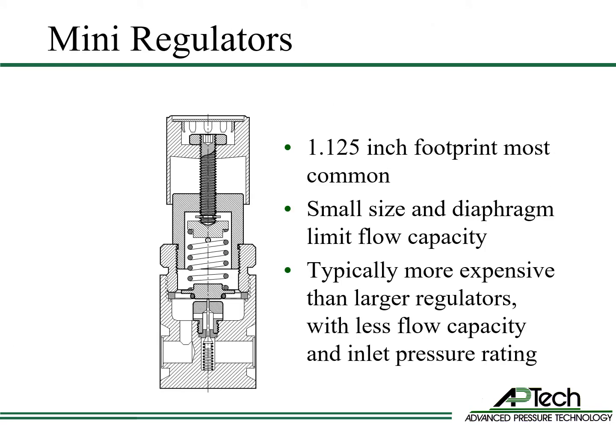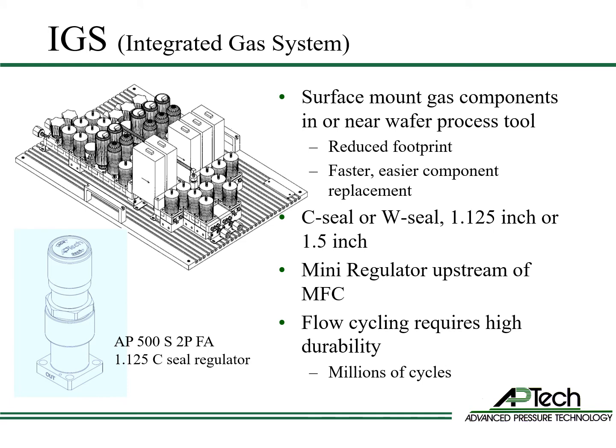Mini regulators are most commonly one and an eighth inch footprint. The small size and diaphragm limit flow capacity. Their typical application is pressure regulation inside process tools where small size is needed. They are typically more expensive than larger regulators and have less flow capacity and lower inlet pressure rating.